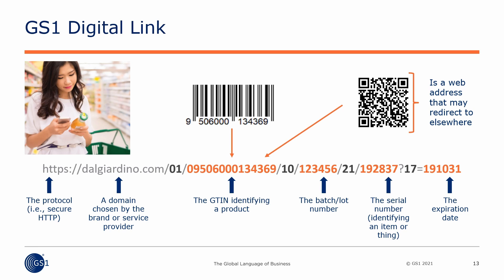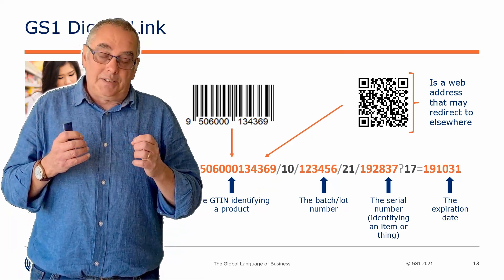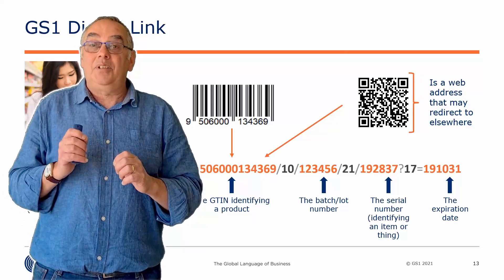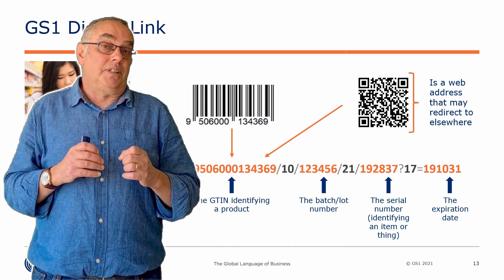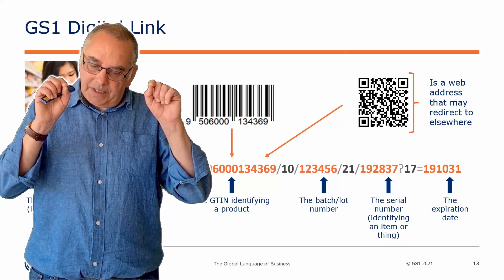If your interaction with our standards is purely something going beep at a checkout, you're familiar with the one-dimensional barcode that just has that one number in it. But there's a lot more to it. We have batch numbers, serial numbers, expiry dates, locations, companies, assets, returnable assets — they all have different identifiers. Each identifier type has a number: 01 means this is the one that goes beep at the checkout; 10 means it's a batch number; 21 is a serial number; 17 is an expiry date. And the GS1 Digital Link standard specifies in great detail how to put those identifiers into a string of characters.